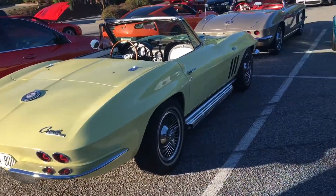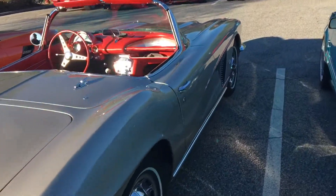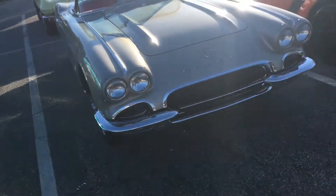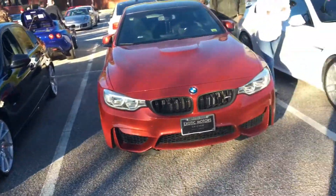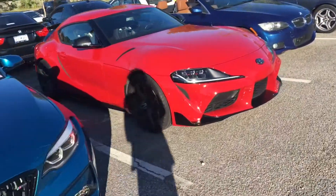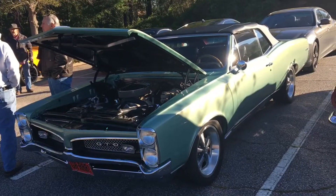I had Cars and Coffee this morning, look at these convertible Vettes. Sorry about the sun, here's the Beamer lineup — and this convertible GTO.